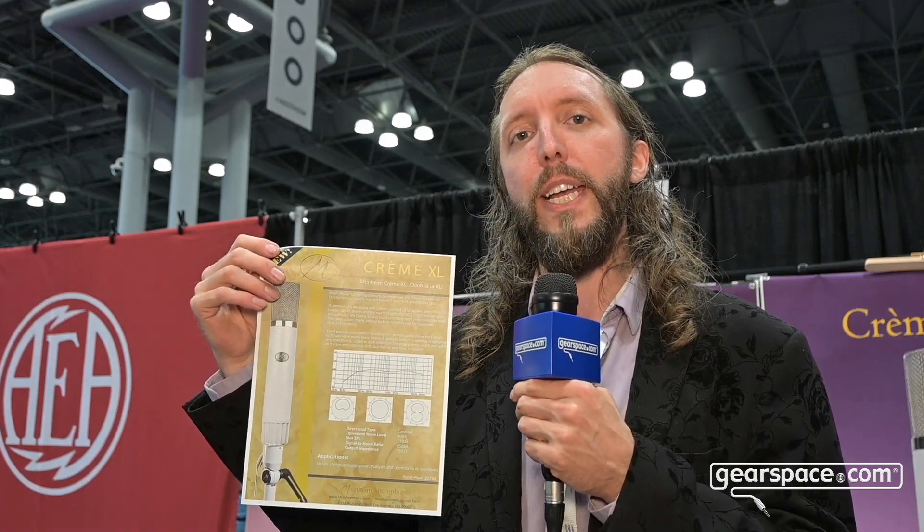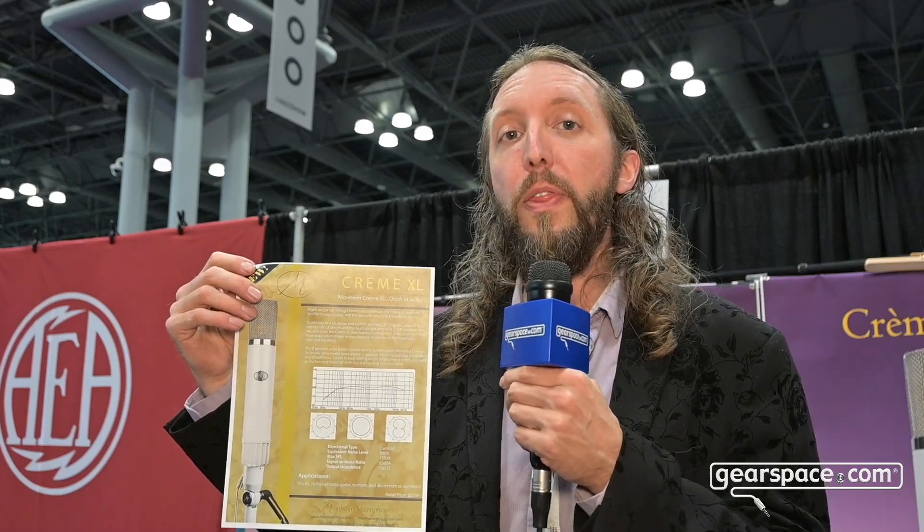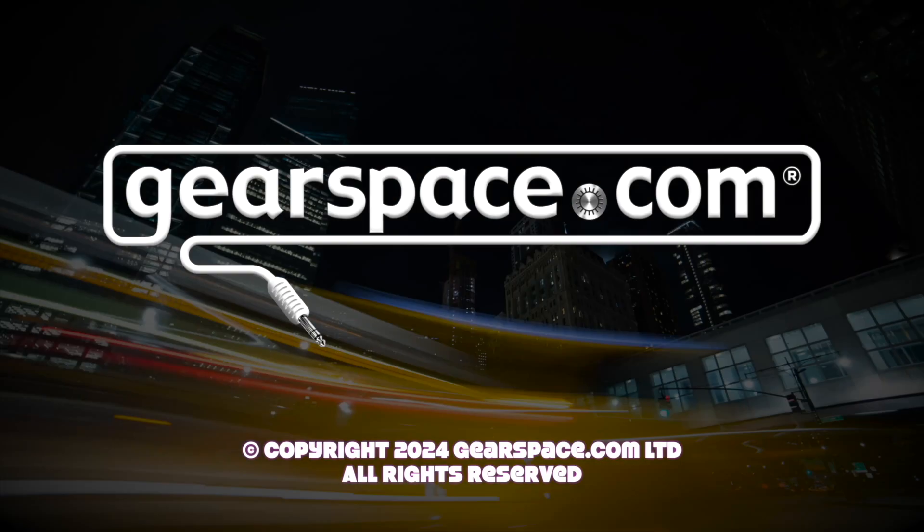We're very excited — we've had tons of positive feedback about this mic. It's essentially the Creme, which everyone loves and has been used on thousands of recordings and a lot of top-charting albums. We're so excited to ship this and give people an upgrade in aesthetics and functionality.